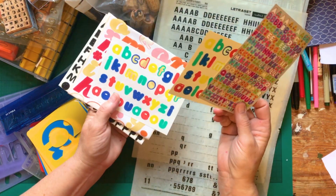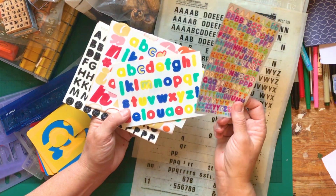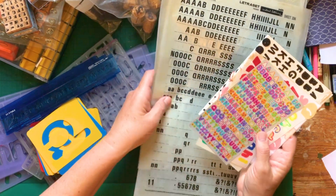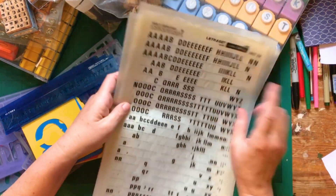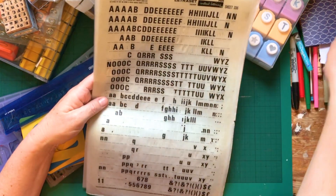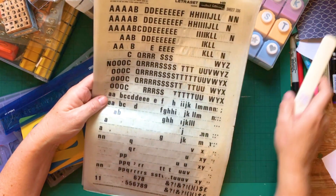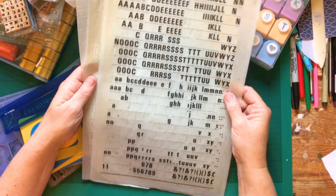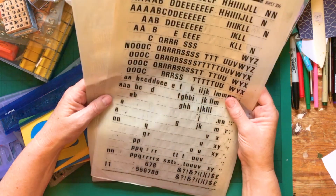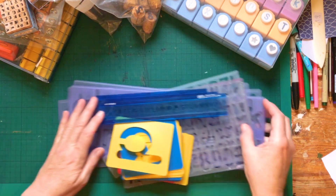Don't forget this humble sticker! Raid the kids' and grandkids' stash — see if they've got any letter or word stickers you can use, because they're always great in journals. In a similar vein, this is letter set, known as dry letter transfer — you might remember it from when you were a child. It's the sort you rub and it comes off on your page. You can still get it at stationers, and if you see it in a charity shop it's worth picking up.